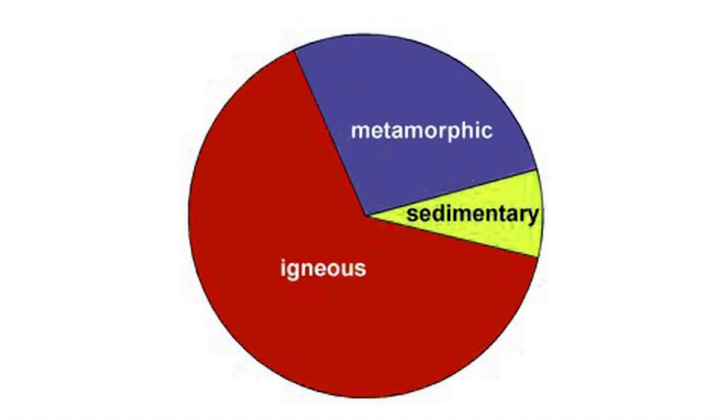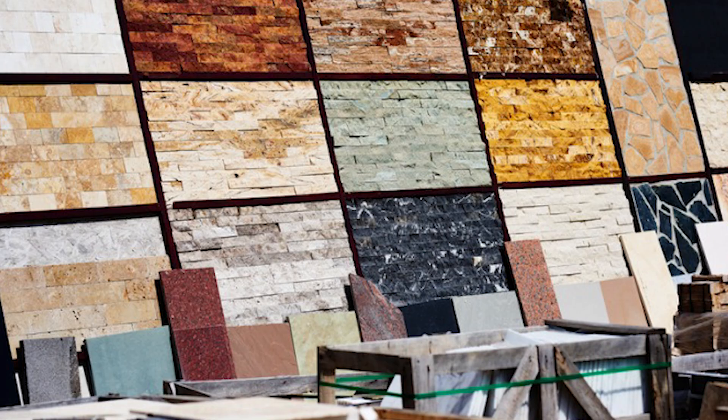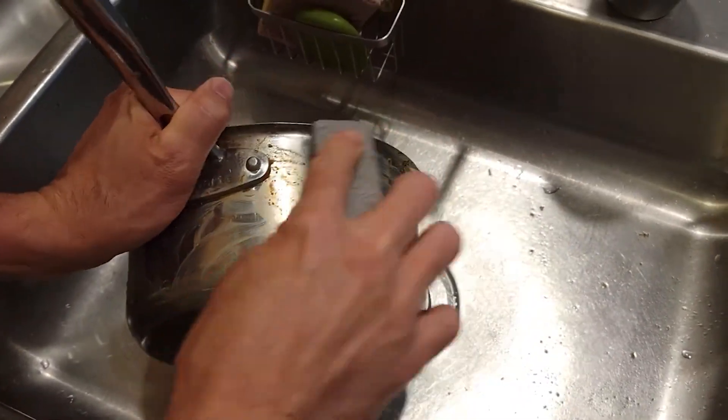Aside from being cool to look at, igneous rocks are really important for a few reasons. They make up a large part of the Earth's crust — in fact, most of the ocean floor is made out of basalt. They tell us a lot about Earth's volcanic history and how our planet formed. And economically, igneous rocks are used for construction, like granite, and in industry. Pumice, for example, is used in everything from beauty products to cleaning supplies because of its abrasive texture.